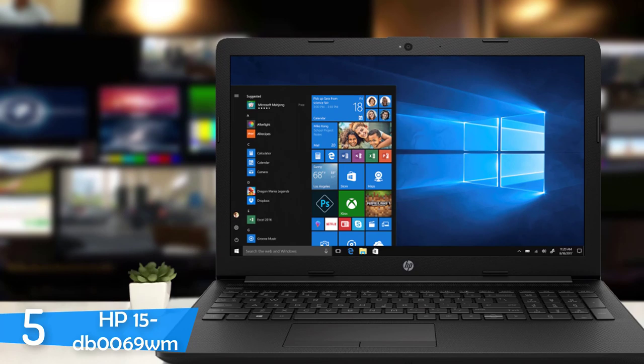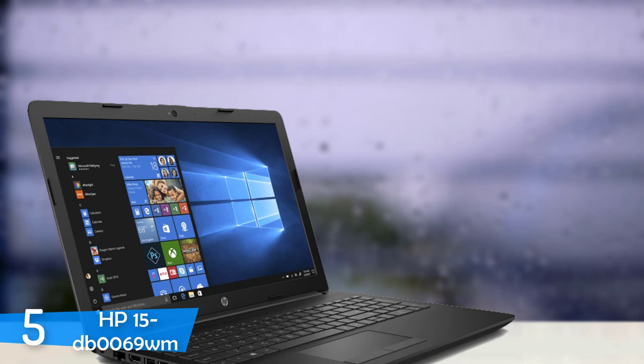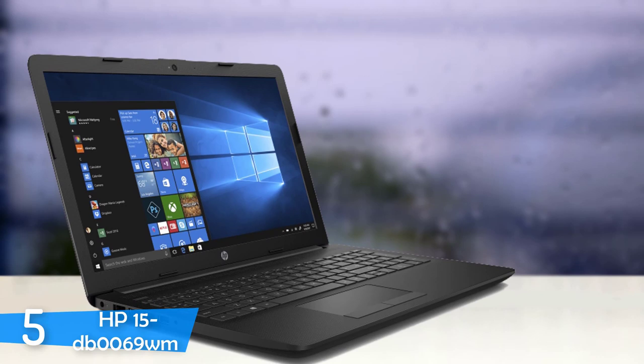The HP 15 DB0069WM is a nice option with an entry-level price on a 15.6 inch screen that's decent, got plenty of performance, good keyboard and an unassuming design. Definitely worth a look. It's a great looking laptop in my opinion, but it's not flashy and it doesn't want to stand out. However, for its price, it is attractive.